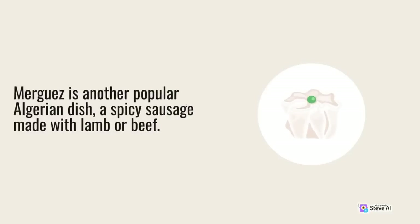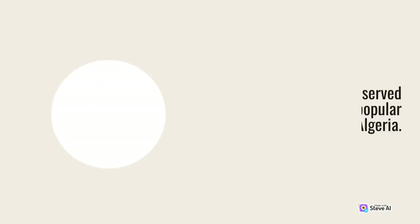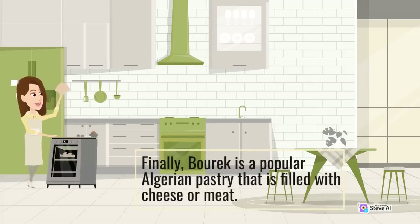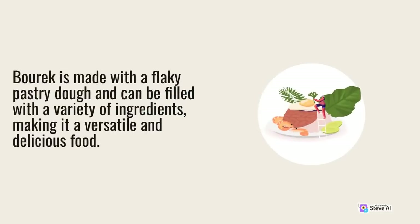Merguez is another popular Algerian dish, a spicy sausage made with lamb or beef. It is often grilled and served with bread, and is a popular street food in Algeria, enjoyed during festive occasions or family gatherings. Burrek is a popular Algerian pastry filled with cheese or meat, served as an appetizer or snack. It is made with a flaky pastry dough and can be filled with a variety of ingredients, making it a versatile and delicious food.